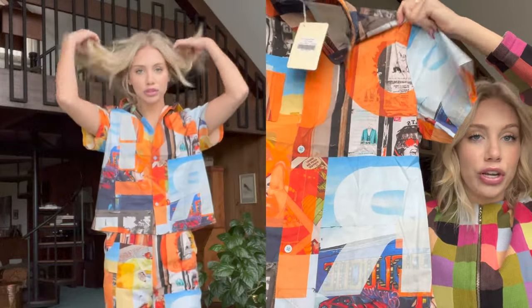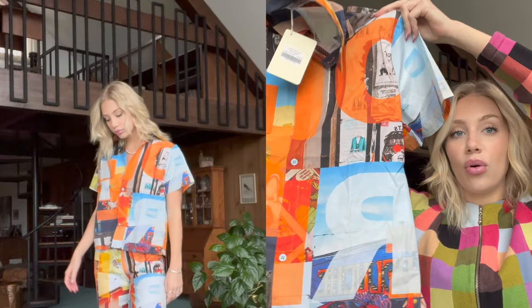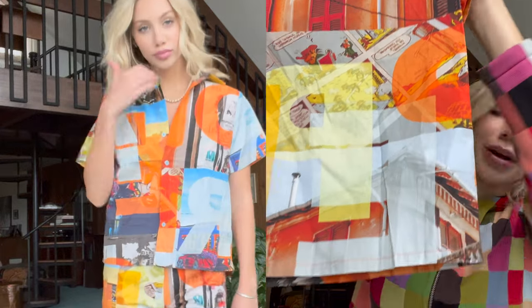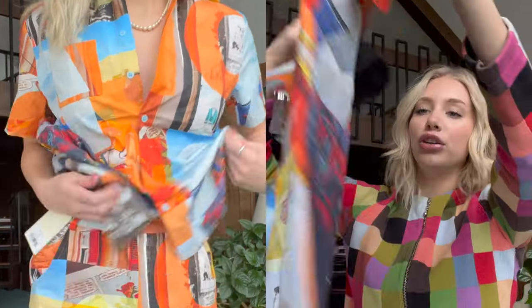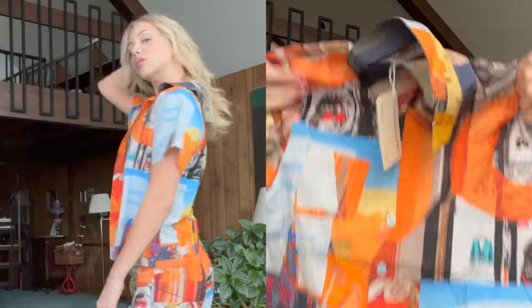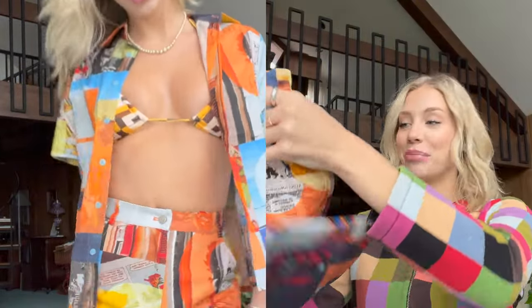First we have this printed top — it's the Travel Polaroids shirt. It's just a button-down shirt; you can leave it open with a bikini or button it up. It's super cute. I love this print — it has like comics on it, letters, and random houses. It's kind of like a newspaper comic print, and I just think the orange and blue is super nice together. You guys can see there are little comics everywhere.